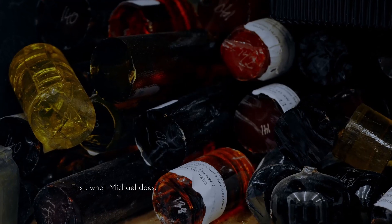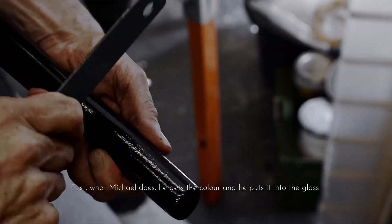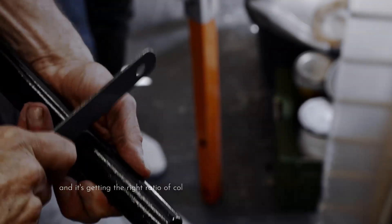First, what Michael does — he gets the colour and puts it into the glass, getting the right ratio of colour. The precision of that is very important.